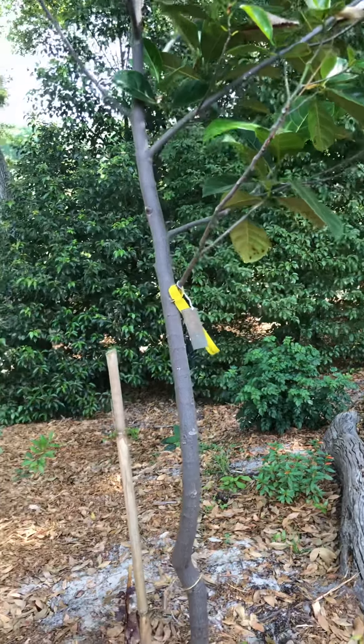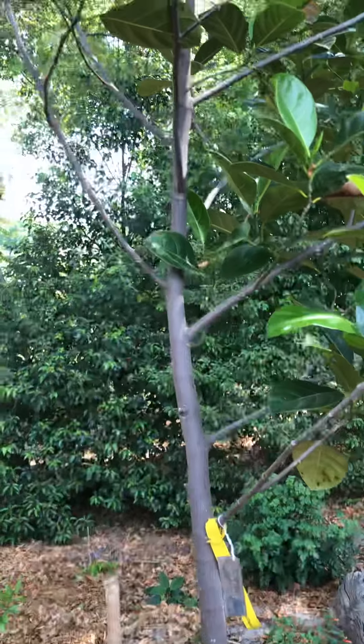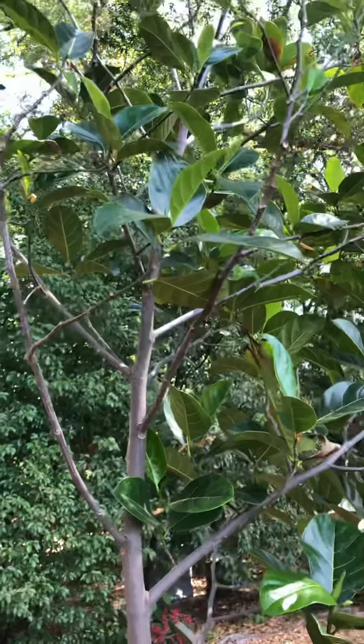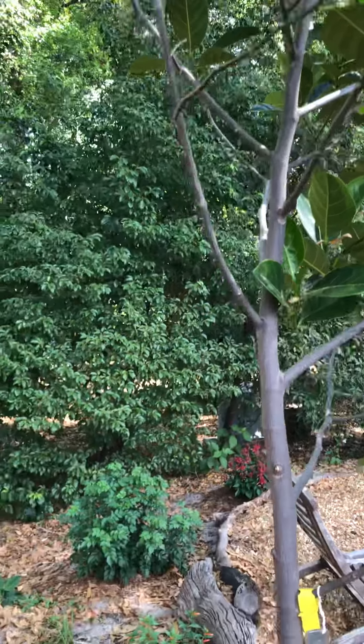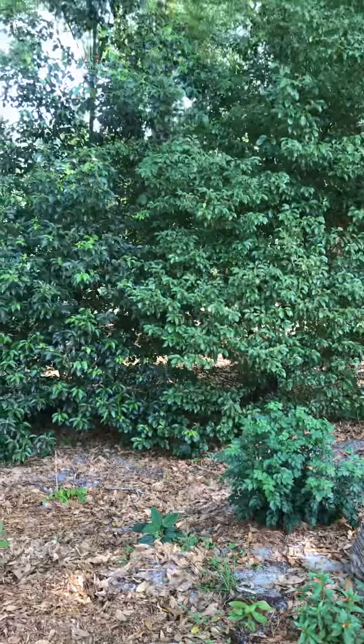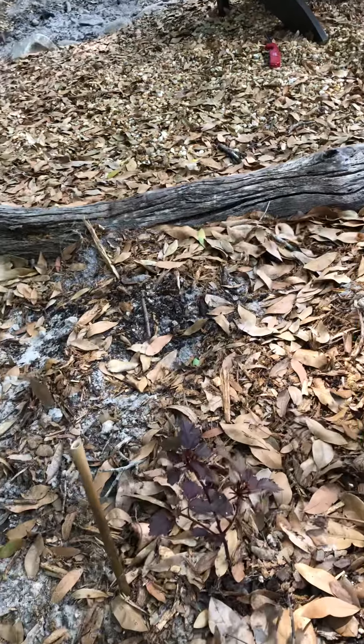They can get over 100 pounds. Trees like this will produce jackfruits maybe up to 20 pounds or so. Jackfruit was the inspiration for the flavor of Juicy Fruit gum — just a little bit of trivia. Here we have a cranberry hibiscus.